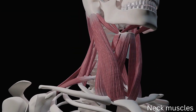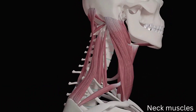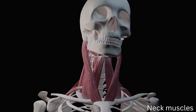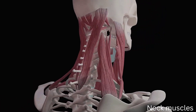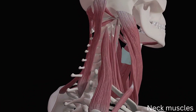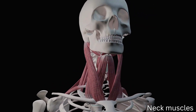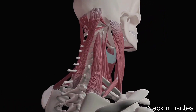Neck muscles. Your complicated musculoskeletal system, which consists of both soft tissues and bones, connects the base of your skull to your body. This system includes your neck muscles. Muscles have fibers that can contract, become smaller, which enables you to carry out a wide variety of activities. Your neck muscles support every movement you make, including head nodding and chewing and swallowing. You have more than 20 muscles in your neck.